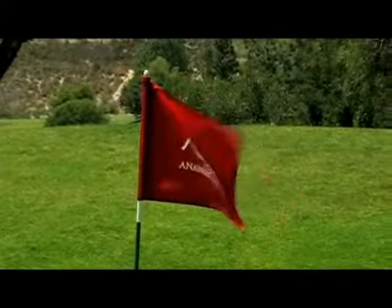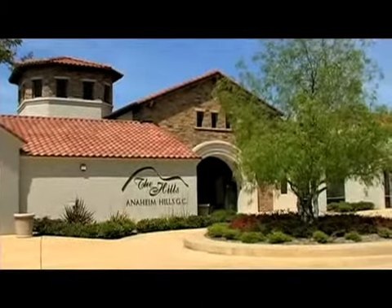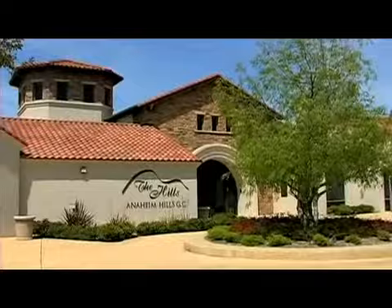Anaheim Hills Golf Course is located just 25 minutes from Disneyland off the Imperial Highway exit on the 91 Freeway. Green fees, including cart, are $47 from Monday through Thursday, $56 Friday, and $65 on weekends and holidays. Twilight and senior rates are also available.